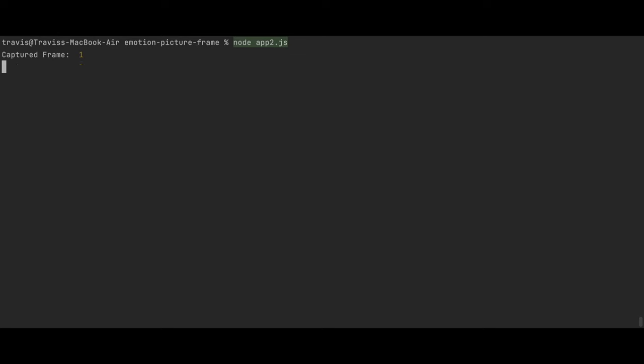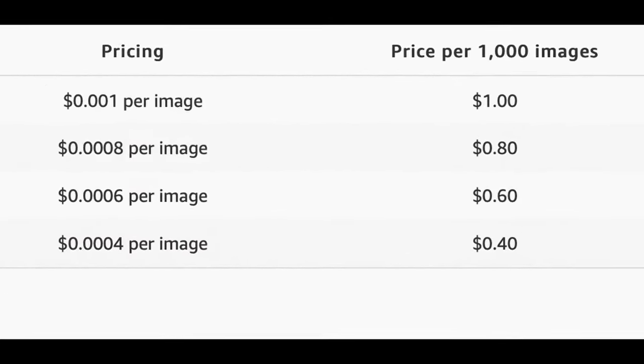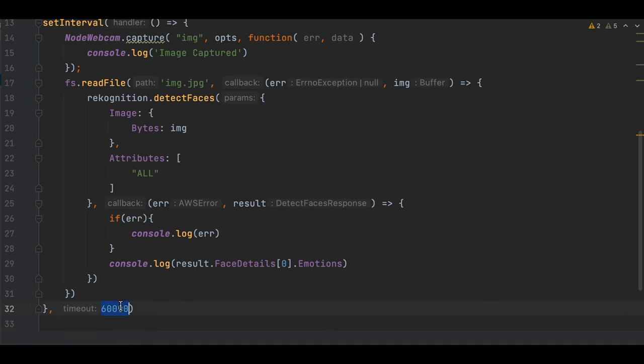But running the loop unconstrained would rack up a pretty hefty bill quickly, since we are charged for each request we make to Amazon. Thankfully, our emotions don't change that often — or so we hope. Therefore, we can limit our loop to run every minute. Great, we have the AI portion done.